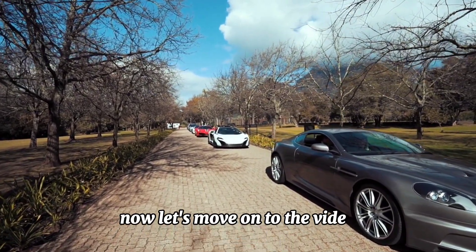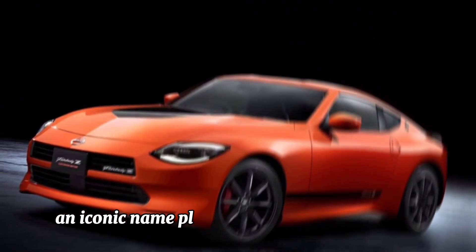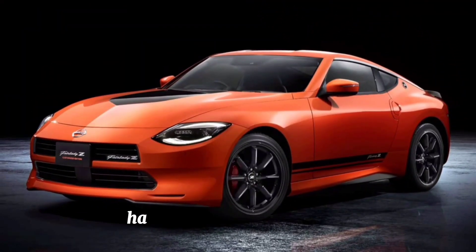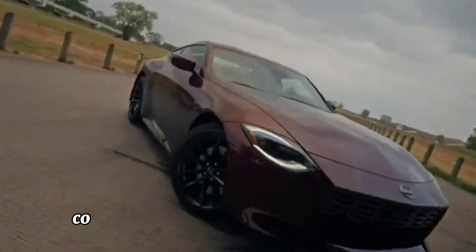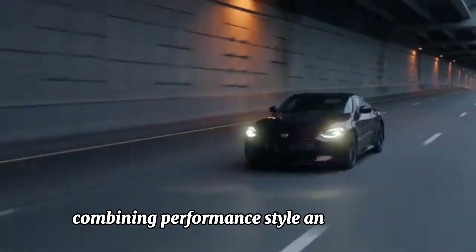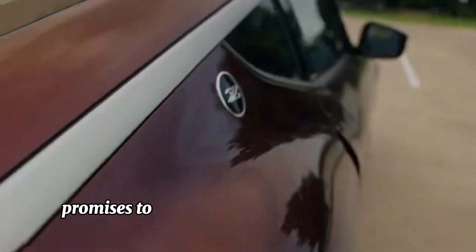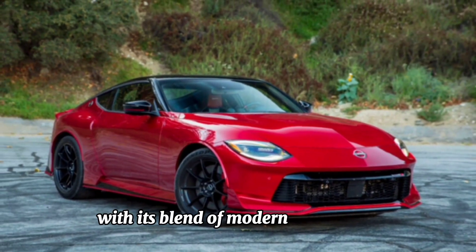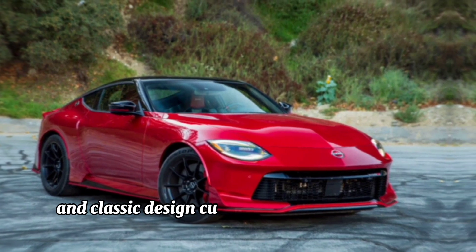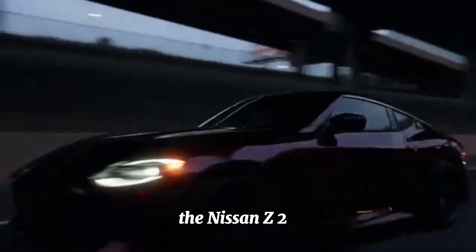The Nissan Z, an iconic nameplate in the world of sports cars, has been eagerly anticipated for its 2024 model year release. Combining performance, style, and heritage, the Nissan Z 2024 promises to captivate enthusiasts and drivers alike with its blend of modern technology and classic design cues.